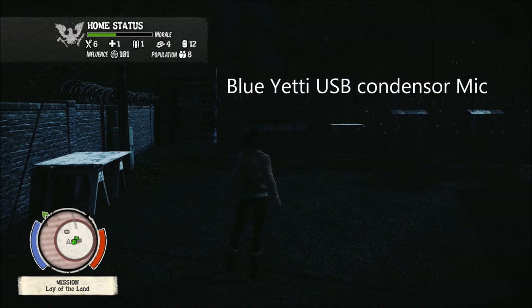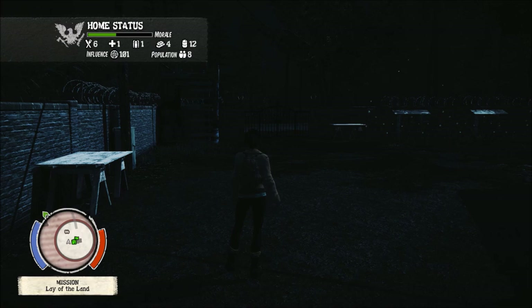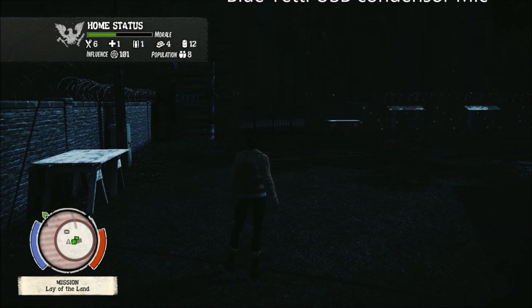I can get real close for a deeper sound, or just be comfortable but further away — see what this sounds like. Right about here is what I'm comfortable with, and testing the sound now.